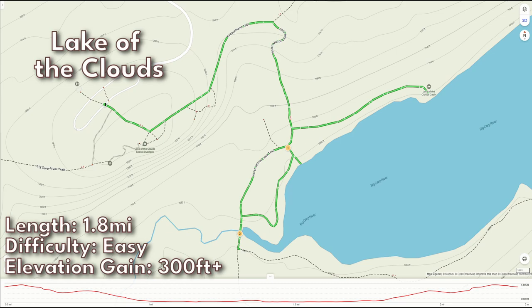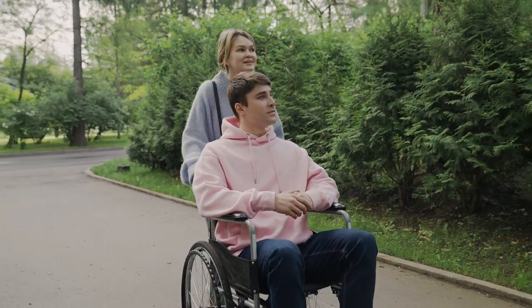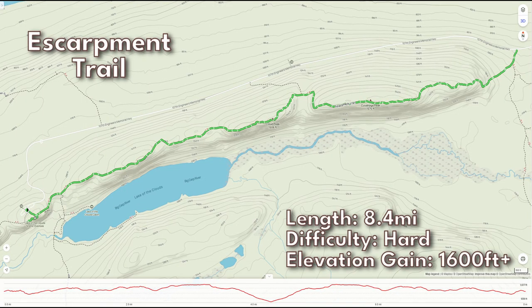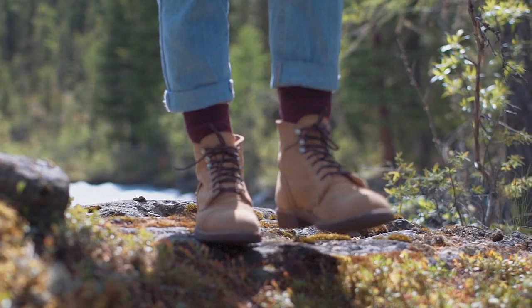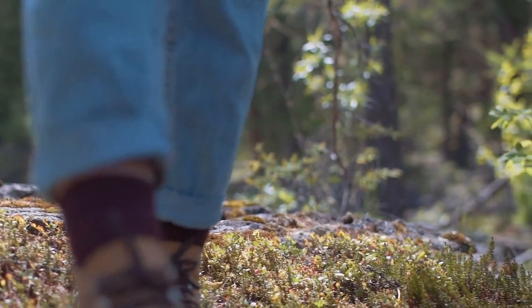Beginning with one of the most popular trails is at the Lake of the Clouds. This is a short 1.8-mile out-and-back trail rated at an easy difficulty. This area is wheelchair accessible and is the only one according to the park's map. If you're looking to make this hike a bit longer, continue on to the Escarpment Trail. This is an 8.4-mile out-and-back trail and it's probably the best trail for a good mix of challenge, distance, and views while still giving you plenty of free time in the day for other activities.